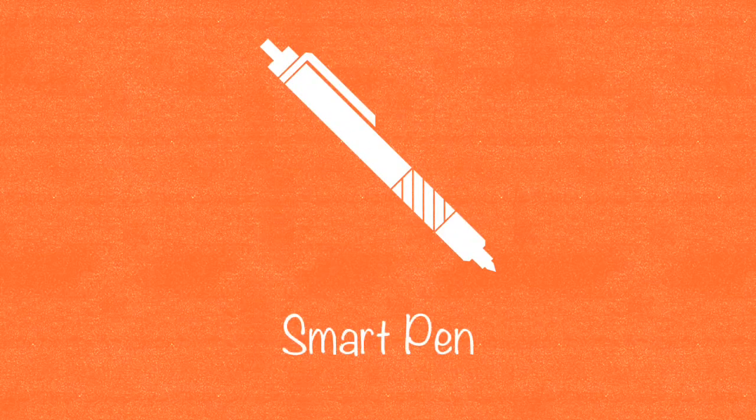Consider a smart pen which will always be connected to the internet. You just have to write simply as you do on normal notes. A smart pen will record everything and create a digitized version of it. It will be synchronized with your note-making account.